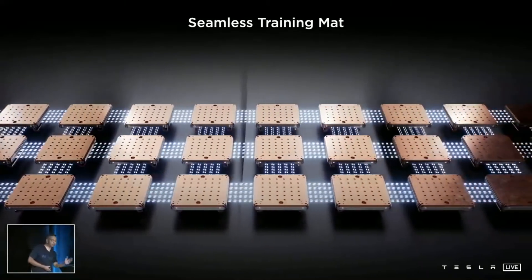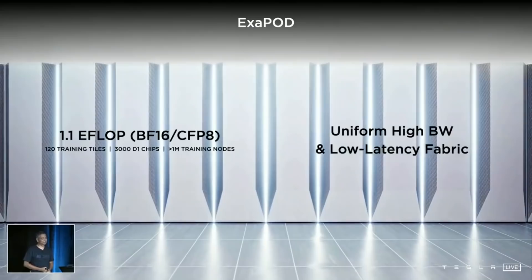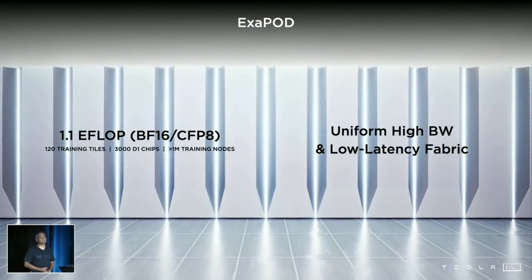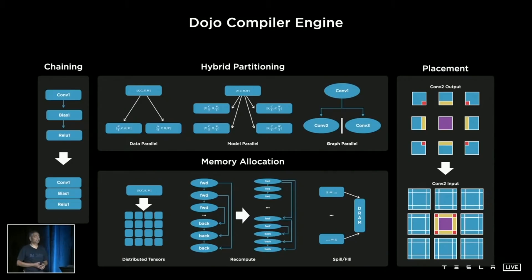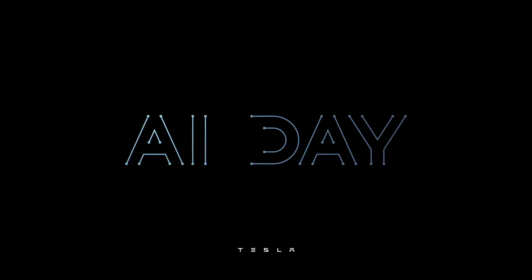That's one exaflop of power. A flop stands for floating point operations per second — and an exopod can perform 10 to the power of 18 floating point operations per second. That number is one with 18 zeros behind it. It's honestly mind-boggling, and that computer hasn't even been turned on yet. Just think about how crazy all of the things we've learned so far have been, and then imagine all of that moving five times faster when Dojo gets up and running. That's what AI Day was all about. That's why Tesla is one of the craziest companies on the planet.